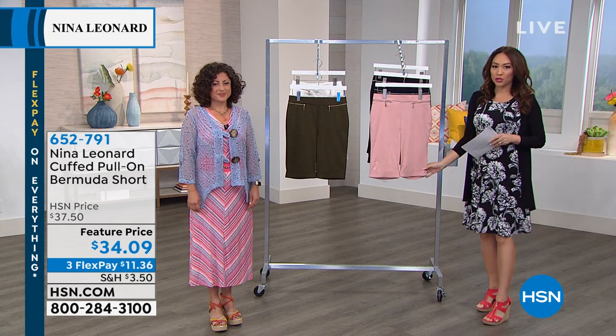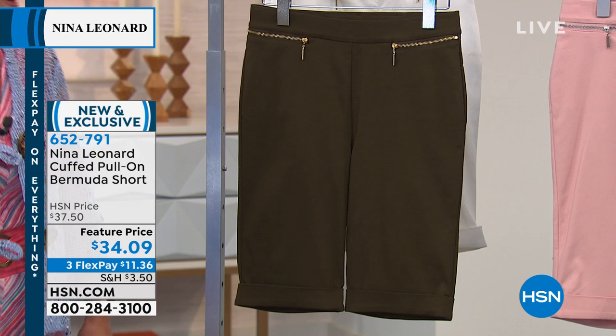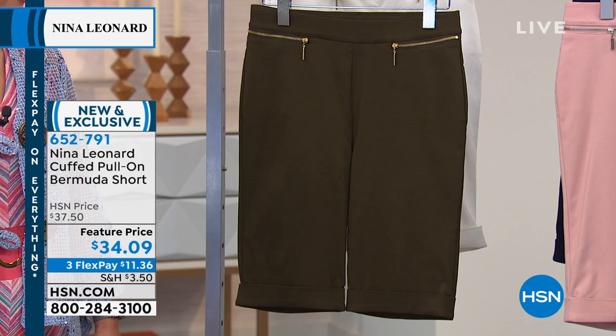Bermuda shorts — and can I say thank you that shorts are trending more in this direction. I was about to be out of the shorts game altogether, so Nina Leonard really did something beautiful with this. It's just new this visit, brought to us this week at $34.09 with a three flex payment.